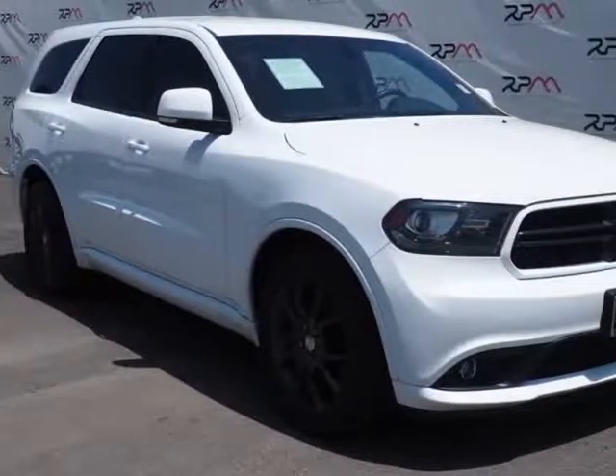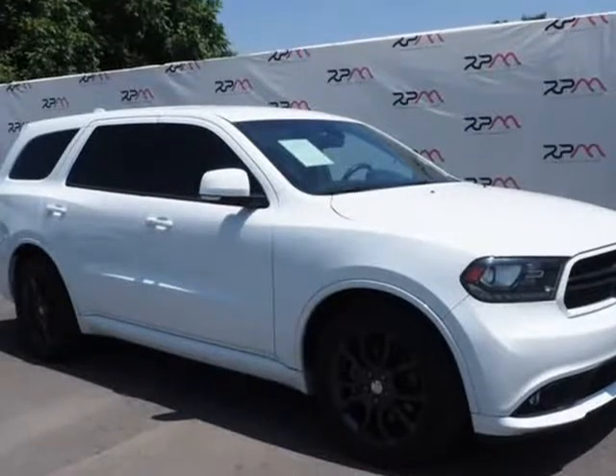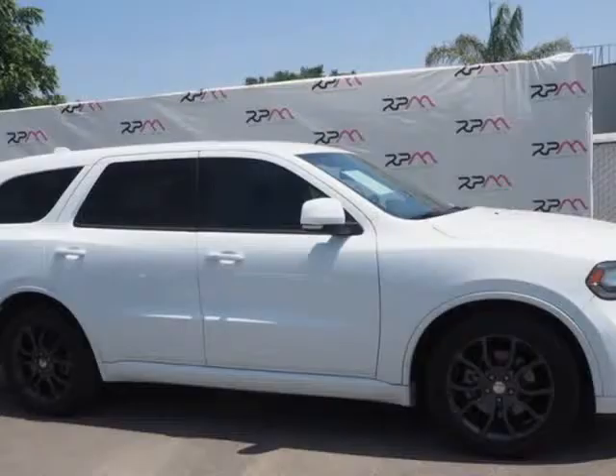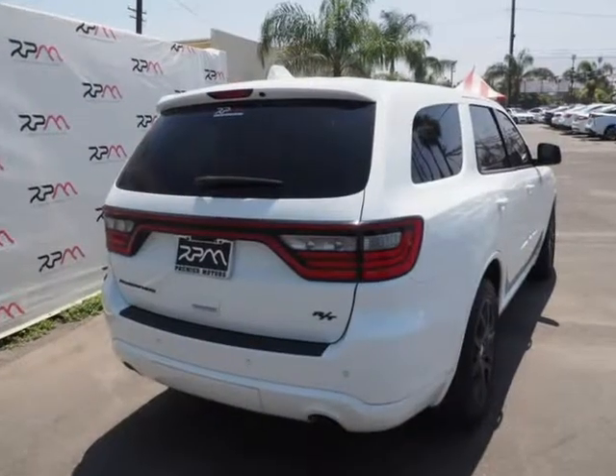This 2015 Dodge Durango is brought to you by Riverside Premier Motors Inc. Bright White Clear Coat 2015 Dodge Durango RT AWD 8-Speed Automatic Hemi 5.7L Multi-Displacement. Recent Arrival.